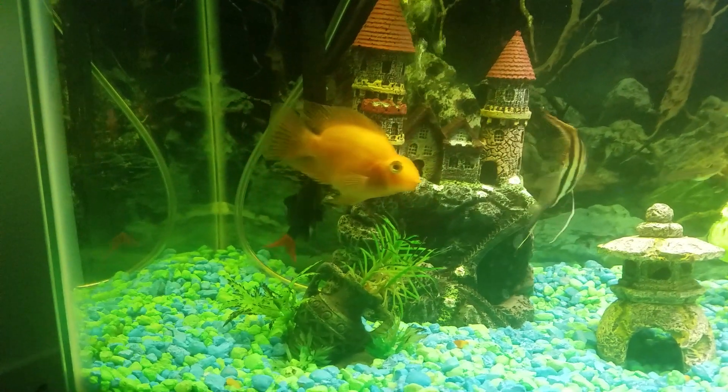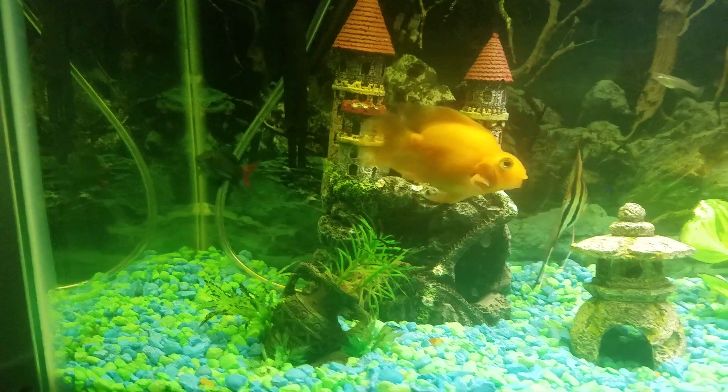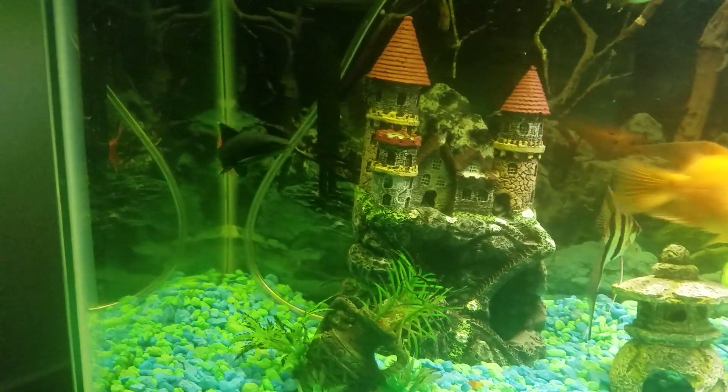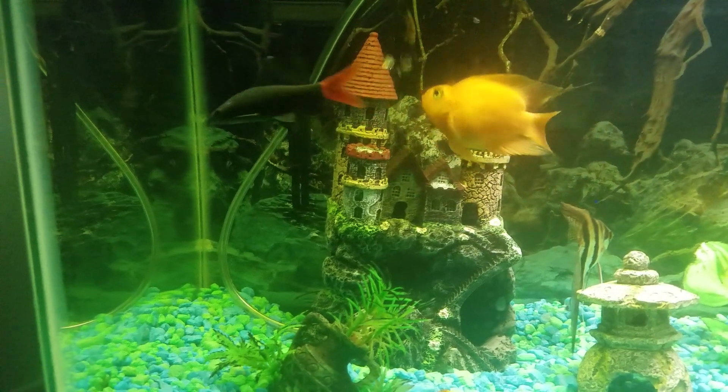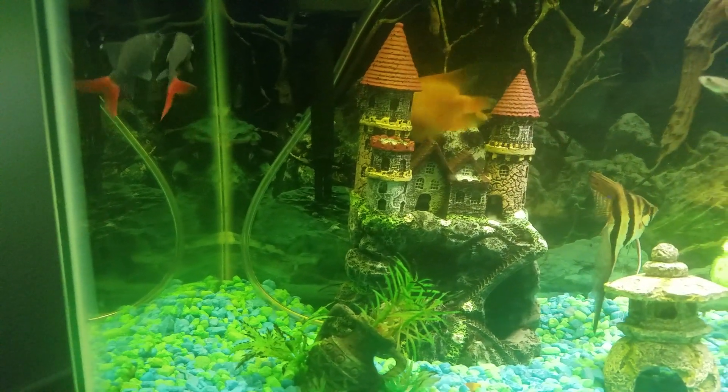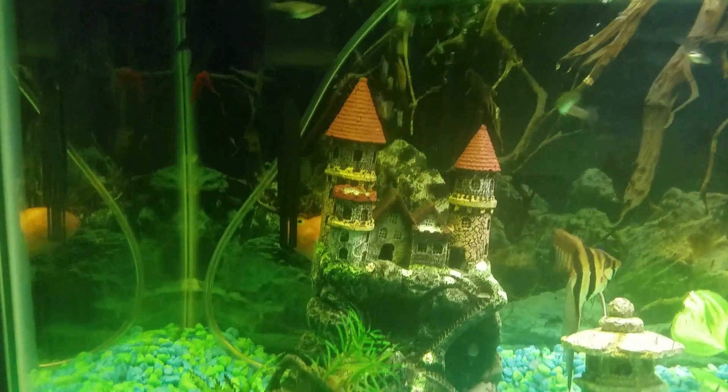I have the redtail shark too. He's very very aggressive, but he's not the boss of the tank because the blood parrot is the boss.